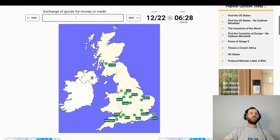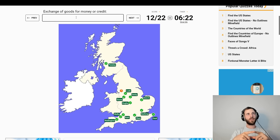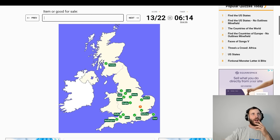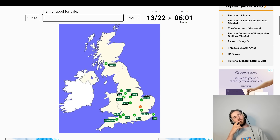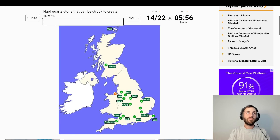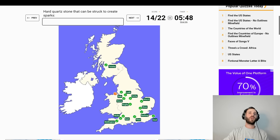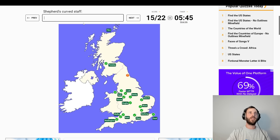Exchange of goods for money or credit — Sale. Item or good for sale — Ware, where? That is a place. Hard-caught stone that can be struck to create sparks — where's that? Flint. Flint in North Wales.